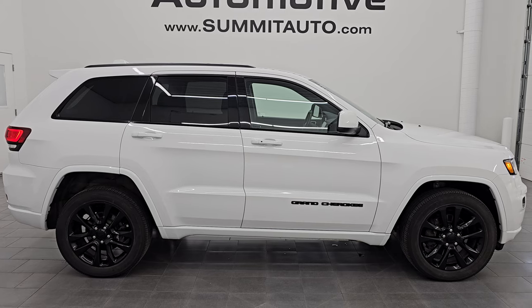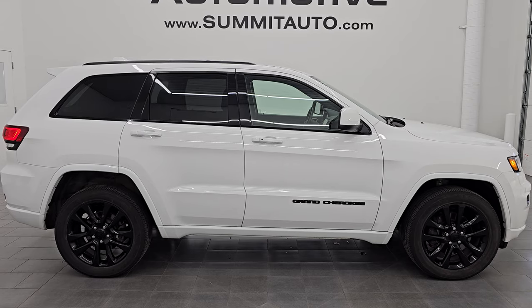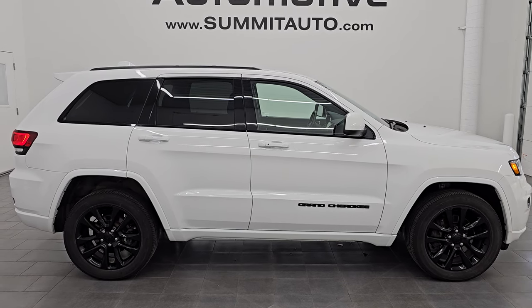Summitauto.com — full pictures and descriptions of every single vehicle, all at summitauto.com. And if you'd like to check out more HD videos, you can go to youtube.com/summitauto. Click the bell notifications and get updates on the videos I do each and every day.